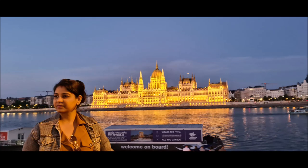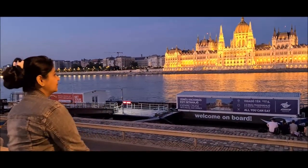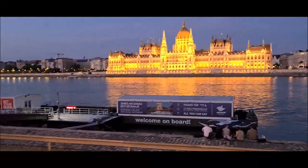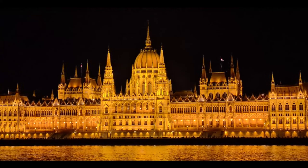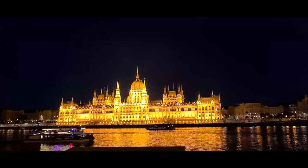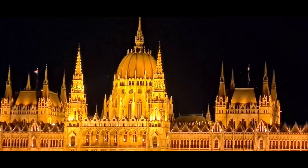Number fifteen is the evening view of the Hungarian Parliament Building. The sunset view and night-time lighting on the Hungarian Parliament Building is very beautiful. And if you look at the Danube River from the opposite side, you will find very beautiful photos and videos. If you have time, then don't miss this one.